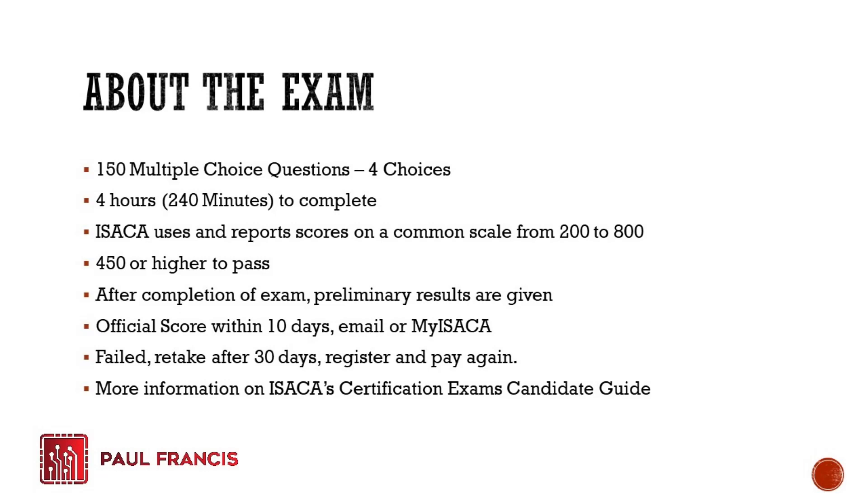If you failed, you will be given 30 days to rest before you can register and pay again to retake the exam. For more information, you can download the Certification Exams Candidate Guide PDF from the ISACA website. You need to read that one because it contains a lot of information that will help you pass — not on the CISA material side, but on the specific procedural guidelines you need to know.